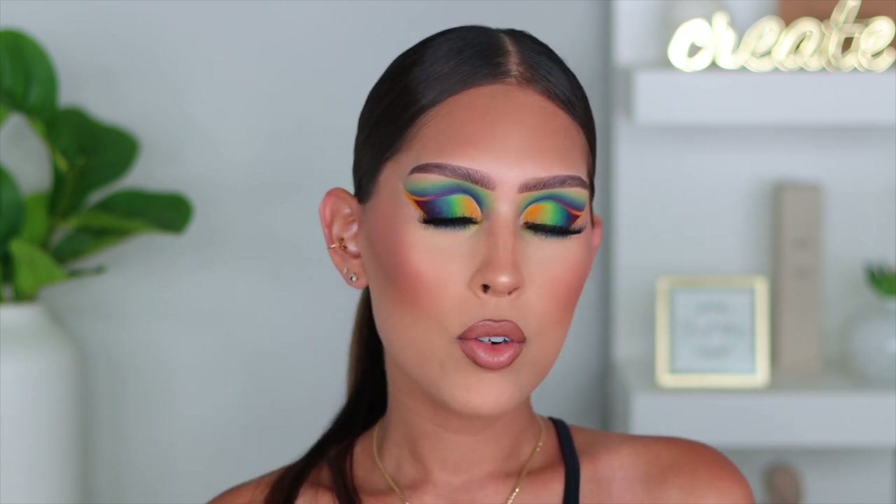Hey guys, welcome back to another video. Today I'm gonna be sharing how I created this look. I'm not gonna lie — number one, I struggled with this look, and number two, you guys know I am the queen of trying to put colors together that don't go together. I was sitting here blending for what feels like a lifetime. Sometimes I do looks and basically throw them in the trash, but other times it comes out like this.